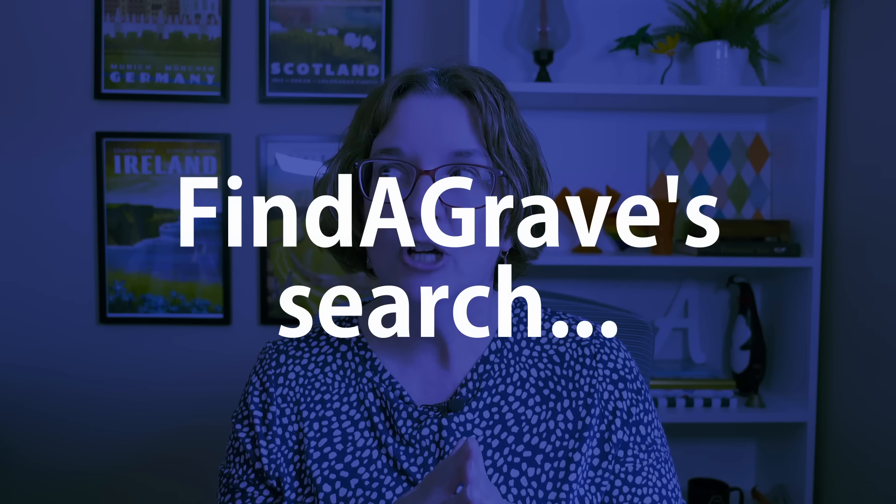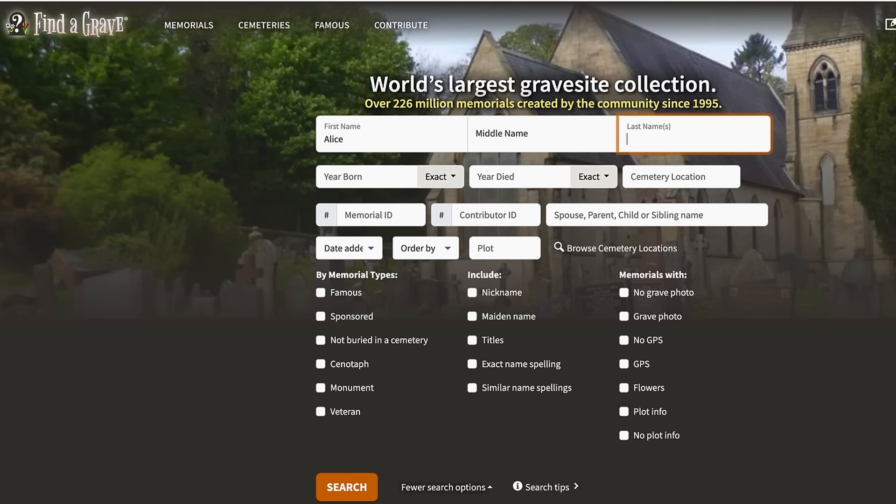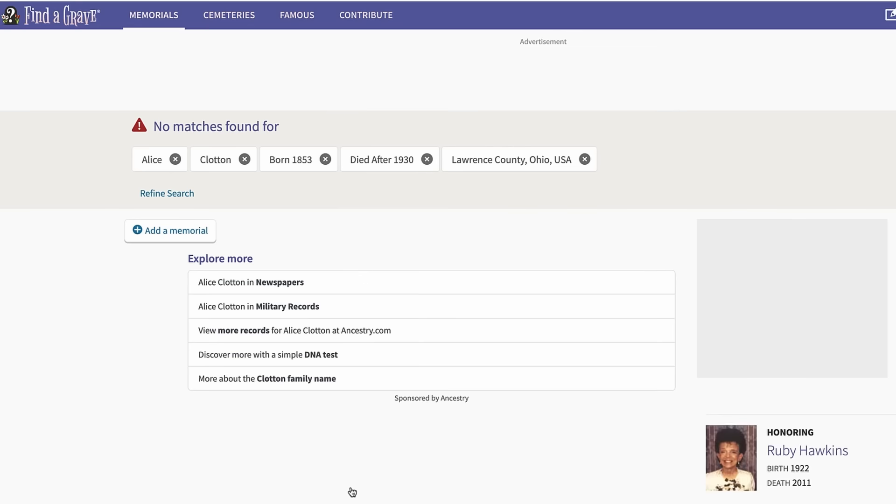One very important thing to know about Find a Grave is that its search can be a little interesting. It's easy to add too much to your search to the point that you don't get the memorial you're really looking for. For example, I was looking for a memorial for a woman named Alice Clawton. I was confident she was born in 1853 but didn't know exactly when she died, though I had her on the 1930 census. I searched putting her death date as after 1930, in Lawrence County, Ohio, and got zero results.